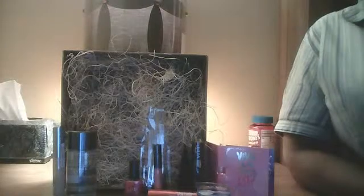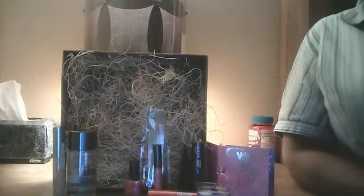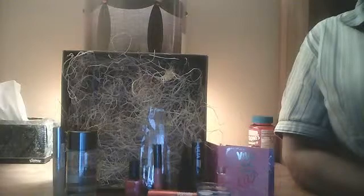That's all of my Ulta haul. I hope you like my videos. As I do more of these, I hope to get better with focusing and lighting, so please bear with me. Please rate, subscribe, and comment below. Thank you.